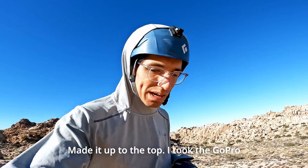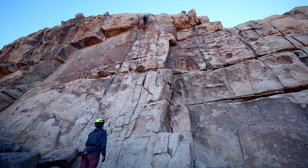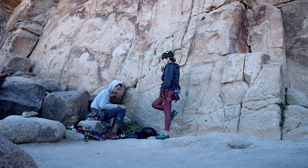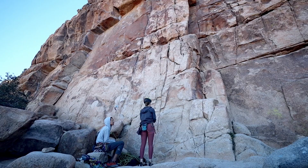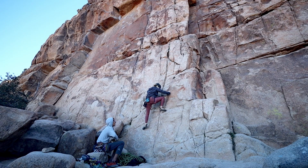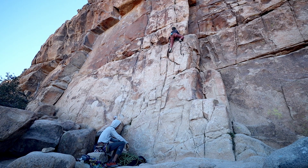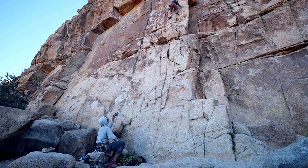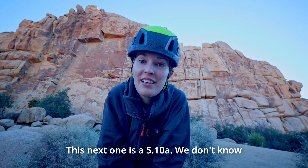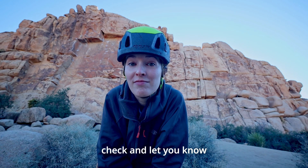I made it up to the top. I took the GoPro off the helmet because it was getting in the way of climbing, but made it to the top. This next one is a 5.10A — we don't know the name of it, so after the climb we'll check and let you know.